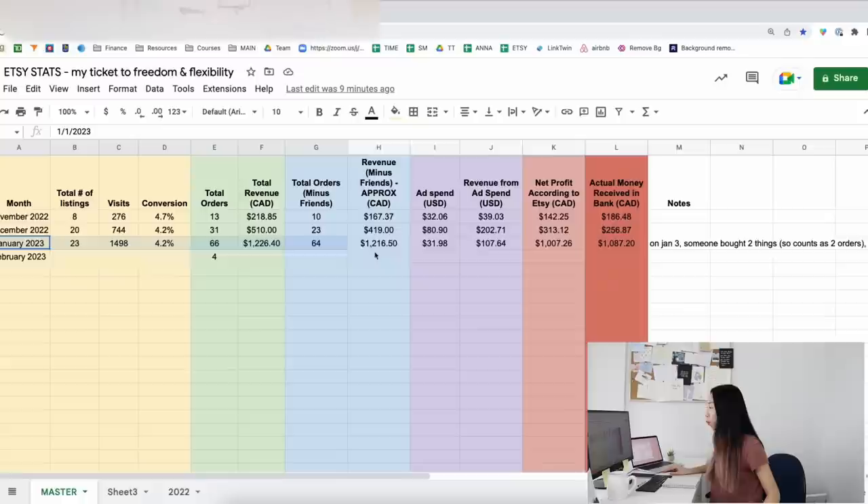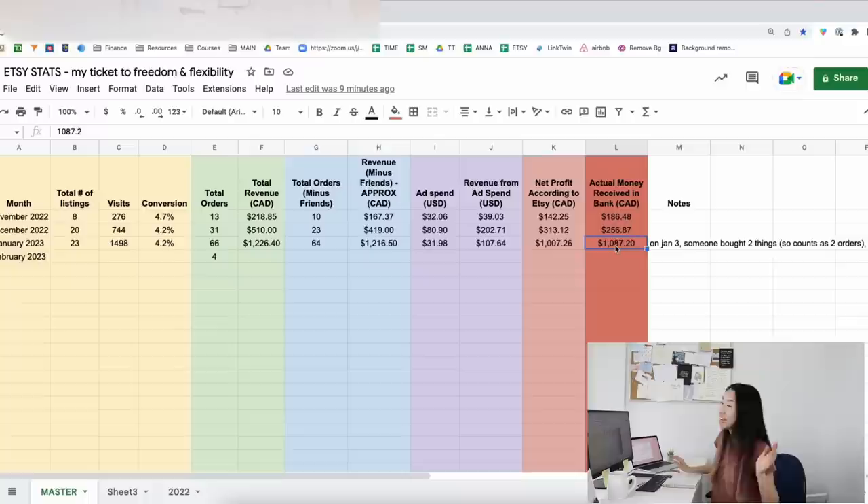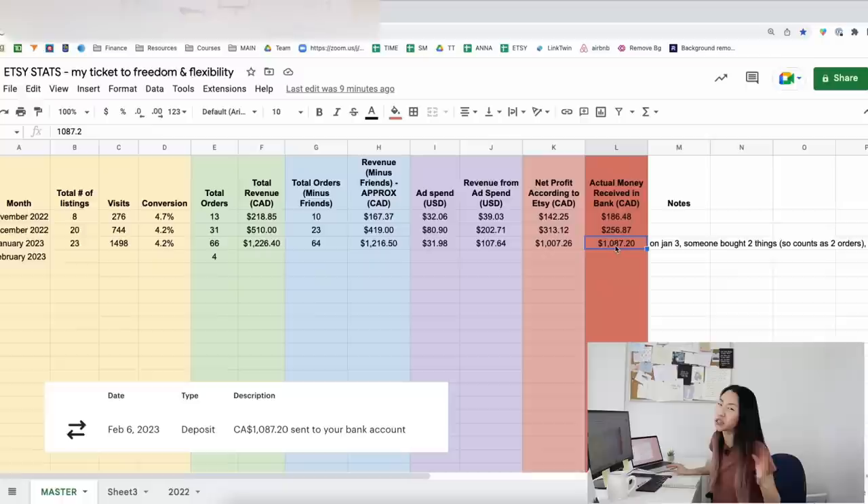My Etsy milestone is that I hit $1,000 in net profit and I actually received $1,000 in my bank. I haven't checked my bank account today, but Etsy said they sent the payment today so I'll get it soon.